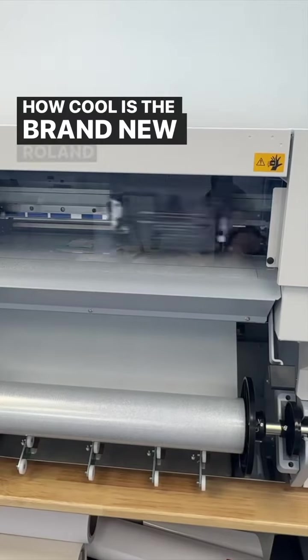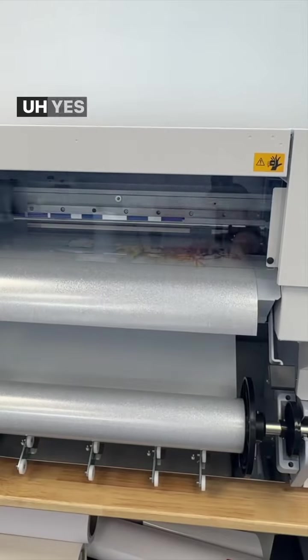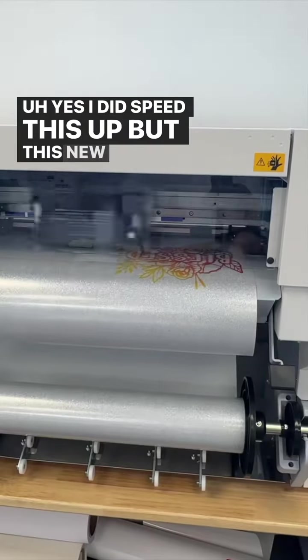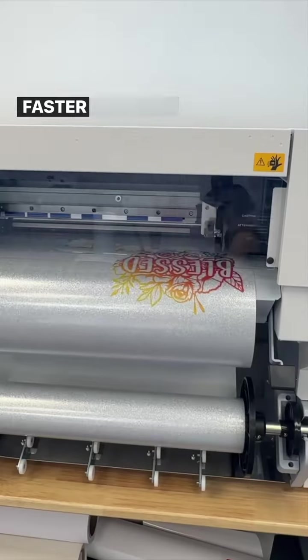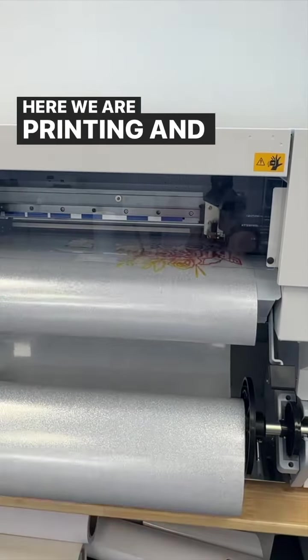How cool is the brand new Roland BN2 — here it is printing. Yes, I did speed this up, but this new machine is four times faster printing and cutting than the older models.